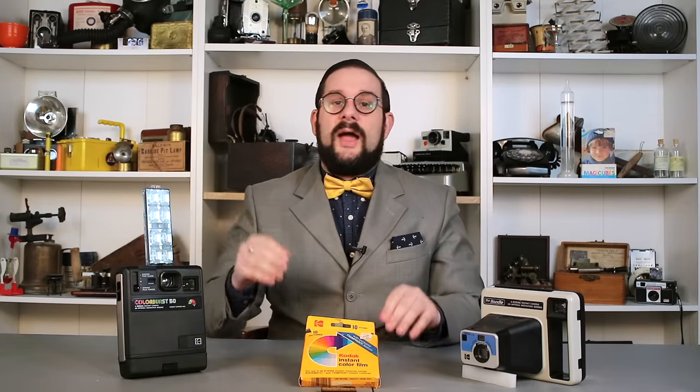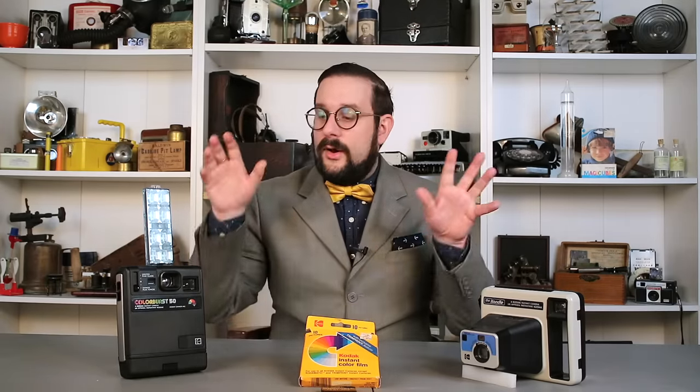Anyway, that's all I have for you today. When I spotted these in an antique store, I immediately knew I had to do a follow-up to my Polaroid series, and I hope you enjoyed it. I will see you next time on another video looking at yet more fascinating cameras and other devices just like these. Until then, I'm Jean Mercier from Our Own Devices — have a great day.